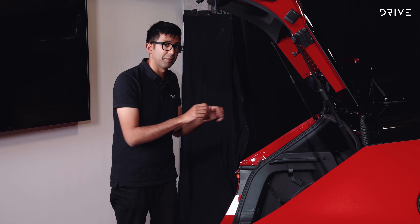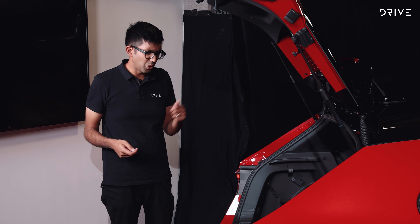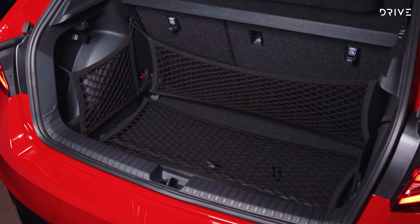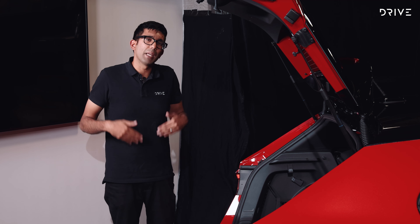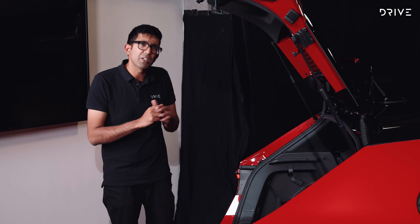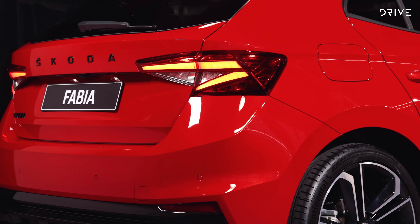Boot space starts from around 390 litres with all five seats in play. There are plenty of other cool features here too: storage nets, hooks, containers — plenty of ways to keep your groceries safe and stop your eggs from cracking on the boot floor. And if that's not enough, you can fold the second row 60/40 split to enable about 1,190 litres of storage. I reckon you could just about get a small road bike in there, but I'm going to find that out when we test this car more thoroughly in the coming months.